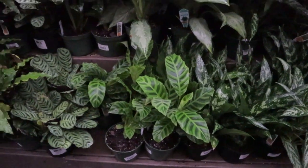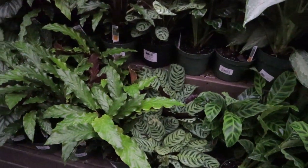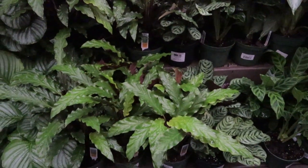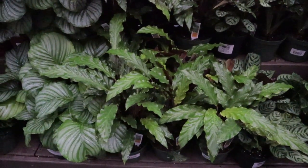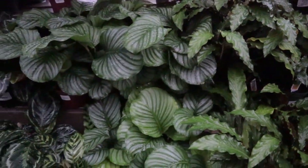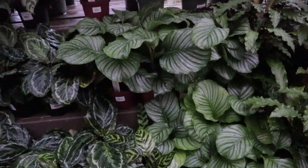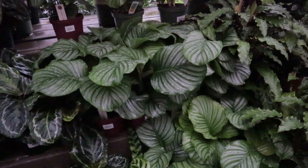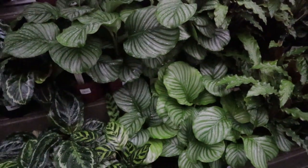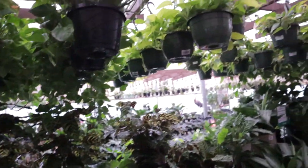Calathea zebrina is one of my all-time favorite calatheas. I had a huge one — some of you might know — I had it downstairs and it got really bad mealybugs, and when I went out of town it went too long without being watered. So I'm on the hunt for another huge one. Look at these calathea orbifolias — these are nice sized ones. This type of calathea is worth buying a big one because they're so pretty. $19.99 for those.